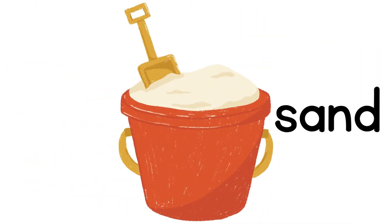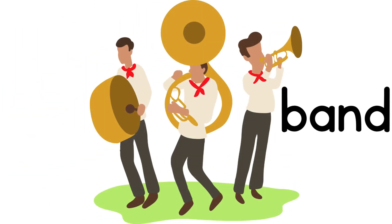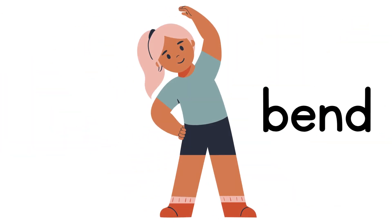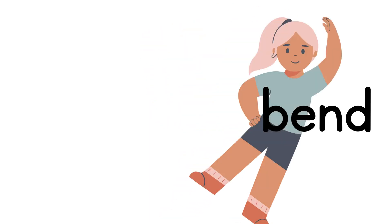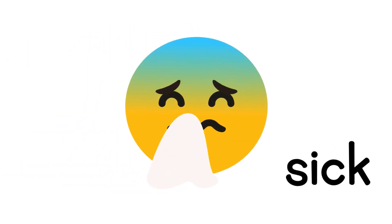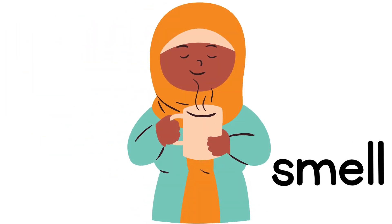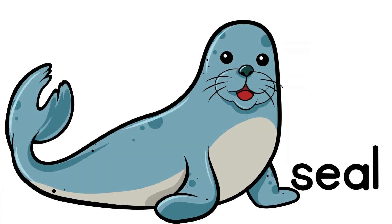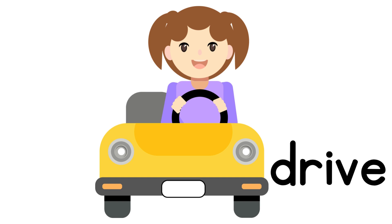If we take away the T sound in 'stand,' we are left with 'sand.' Say 'band' — take away the N sound: 'bad.' Say the word 'bend' — take away the N sound: 'bed.' Say 'stick' — now say it without the T sound: 'sick.' Say 'smell' — now say it without the M sound: 'sell.'